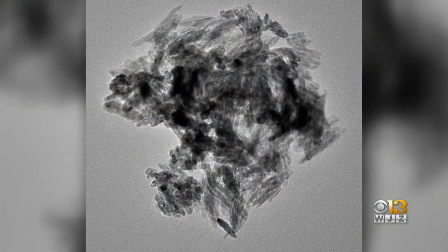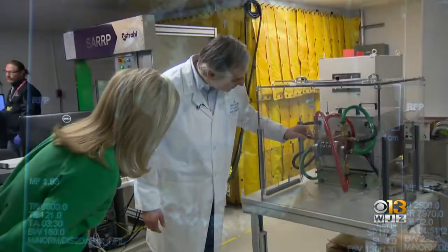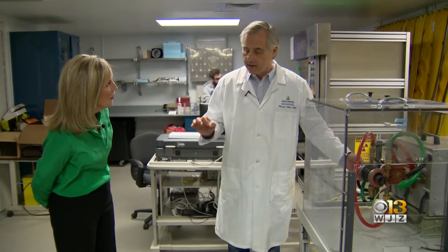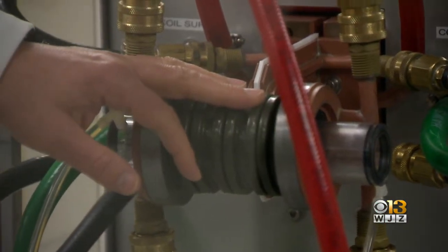Dr. Ivkov has developed a way to take an iron oxide nanoparticle, inject it into a tumor, and then heat it using a magnetic field. He created this machine where so far they're experimenting on mice. The nanoparticles, if already injected into the tumor, the mouse will go inside here, and then they apply the magnetic field to treat the tumor.